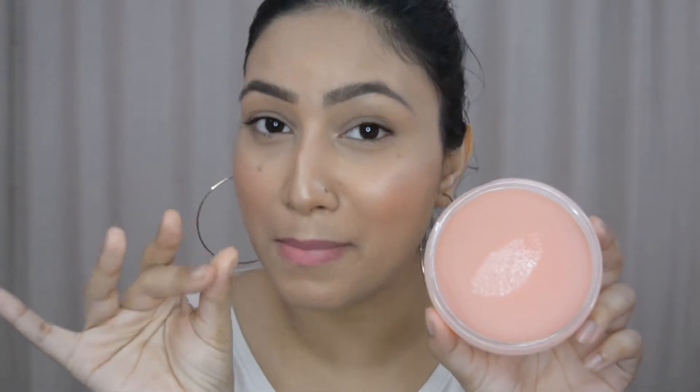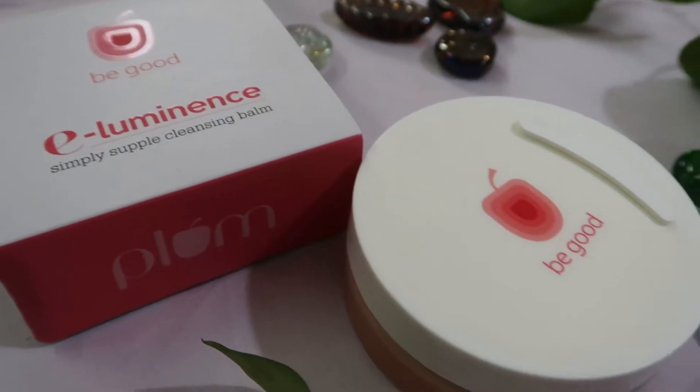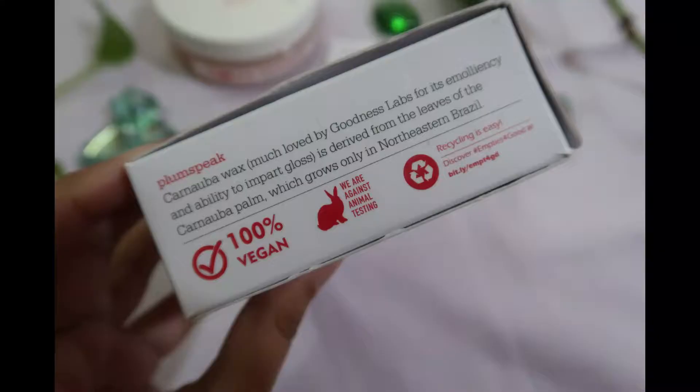I purchased this from Nykaa so there was a discount — you can check that out. The consistency is like a creamy balm, not too soft, with a very nice texture that melts super easily. It's 100% vegan, cruelty free, and easy to recycle. It's perfect for dry, normal, and combination skin — anyone can use this to remove their makeup, or even in the morning for cleansing.